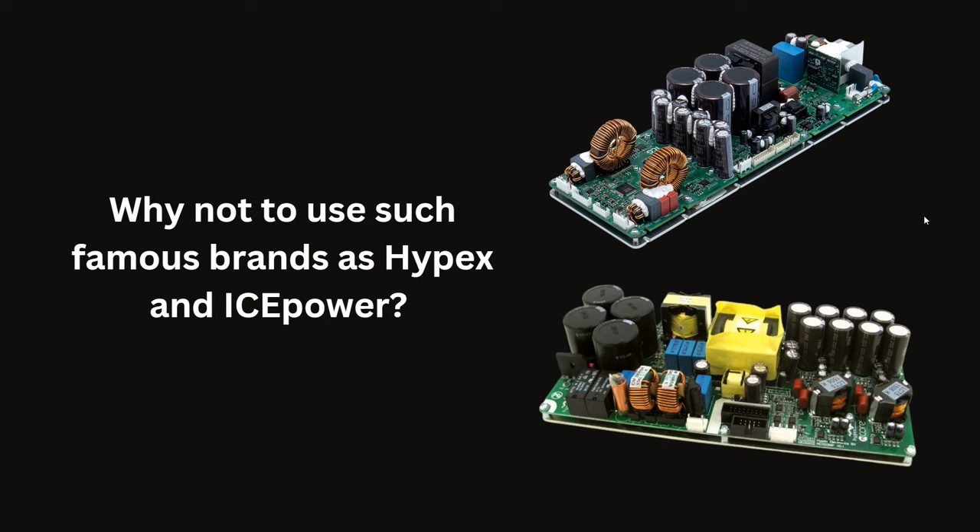Why not use famous brands like Hypex and IcePower? Yes, you can — they will be excellent systems — but they come at almost double the cost. For subwoofer and 3-way woofer amplifier scenarios using a narrow bandwidth of 20 Hz to 500 Hz, the main requirement is power, reliability, and a reasonable price. The optimum price for a 2×500W solution is about €350. Branded solutions cost double, and while they excel for full-range stereo music reproduction, for driving just a subwoofer they are a bit overkill.